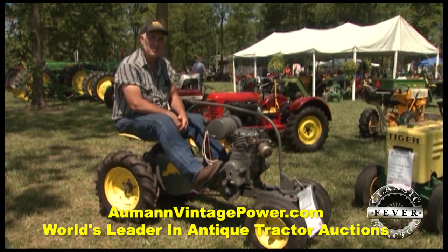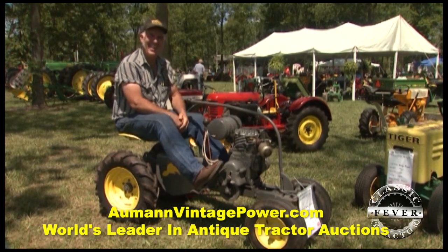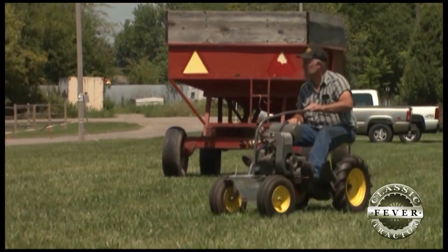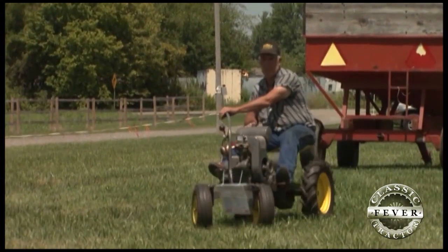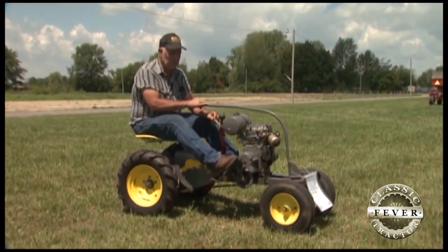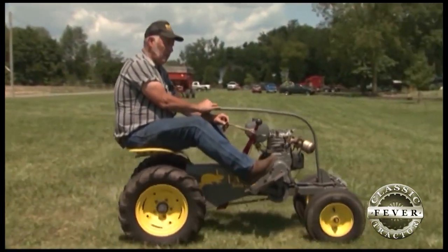It has one speed forward, one reverse, and tiller steering. One feature of the Beaver that appeals to Randy's distinct taste is the tiller steering — to turn this agile little machine, you just push the tiller handle to the left or right. The single speed shifting also gives this unique tractor a simple but different feel. As easy as it seems to shift, it still takes a little getting used to.